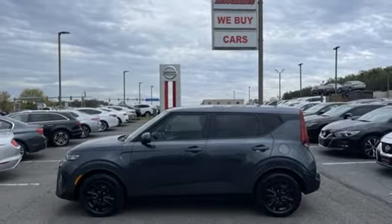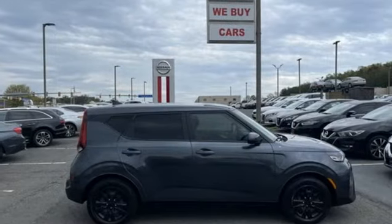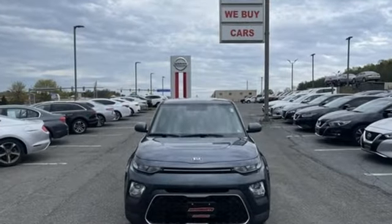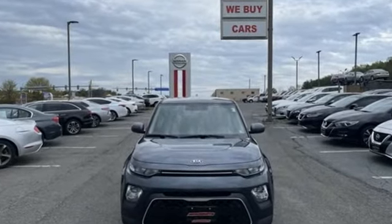the Kia Soul remains one of the most space-efficient, fashionable vehicles on the market. Kia — dependable today and way, way down the road. Take it for a test drive today.